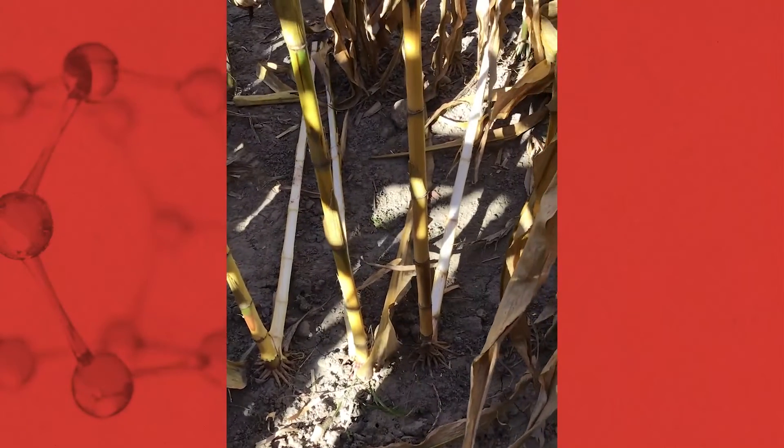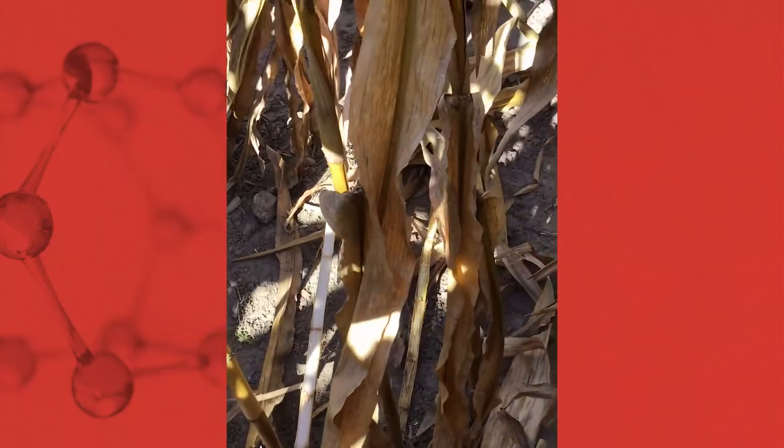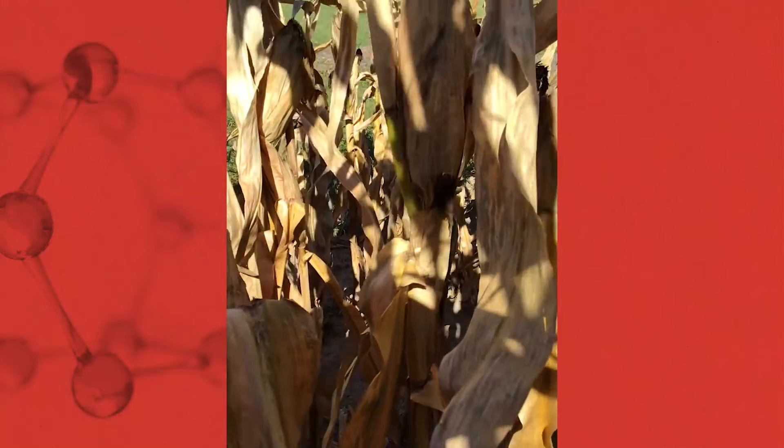This brings me to improved stalk quality and pith health. Referring back to the study conducted at Whitestown, looking at the check treatment — as we evaluate the exterior of the stalk, we're seeing more browning. Splitting those stalks and evaluating the crown, pith, and nodes, we do see quite a bit of deterioration, which can obstruct vascular transport later in the season and may result in premature death of the plant.